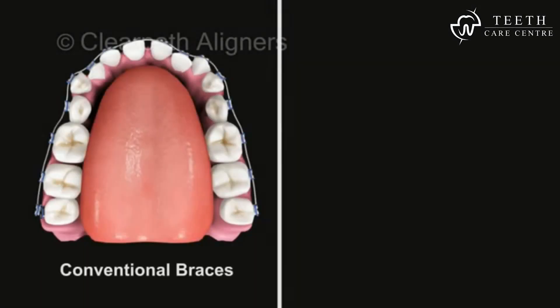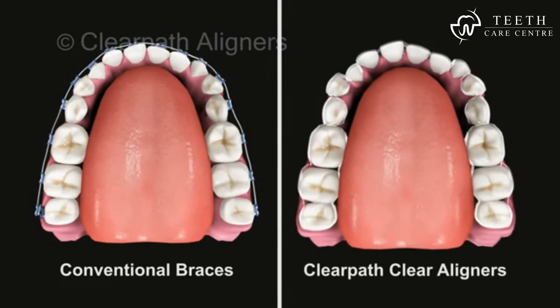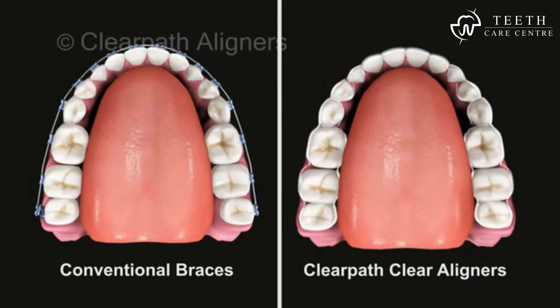Comparing the two treatment options, one can clearly see that ClearPath aligners offer a more aesthetic, comfortable, and healthier solution compared to braces.